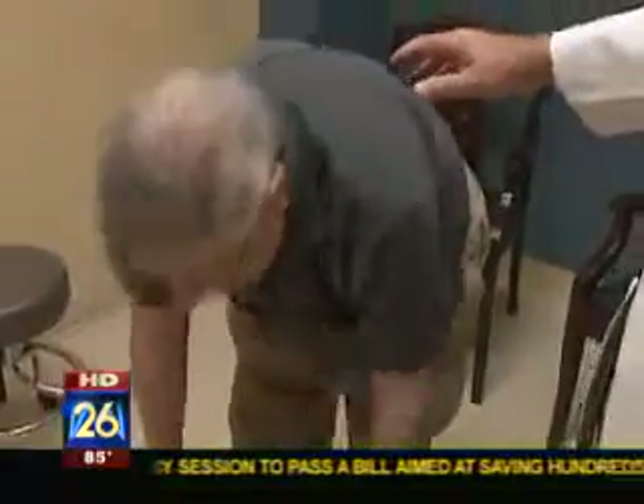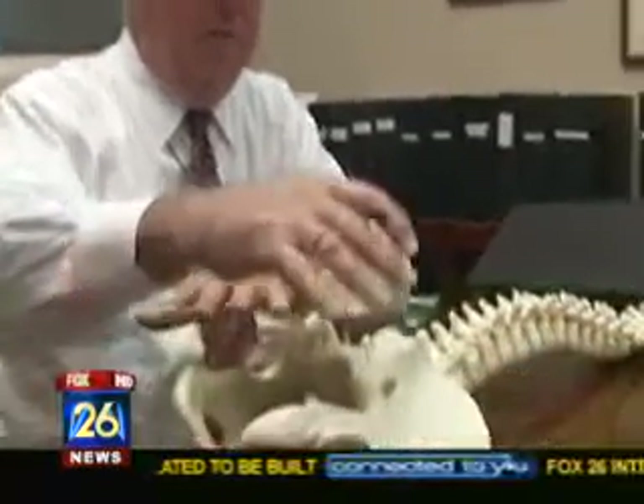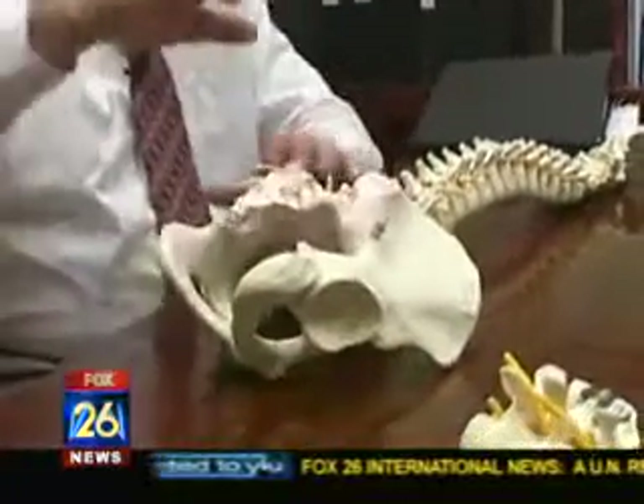Spinal stenosis is caused by joints that deteriorate as we age. Typically these are people who will have back pain when standing, maybe not so much when sitting or lying down. But in addition to that, when they stand for a certain length of time or walk a certain distance, they will get pain that begins in their hips, their buttocks, and then slowly goes down the legs — usually all the way to the ankles.